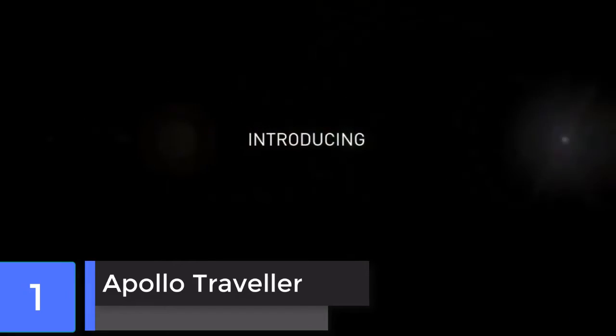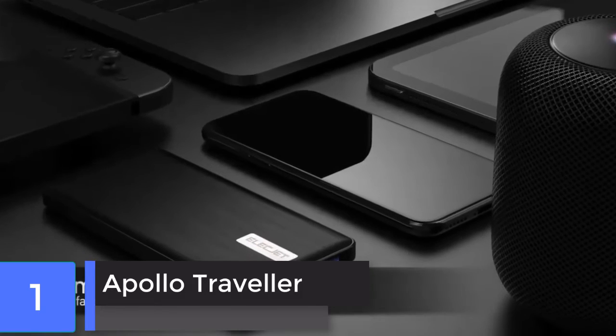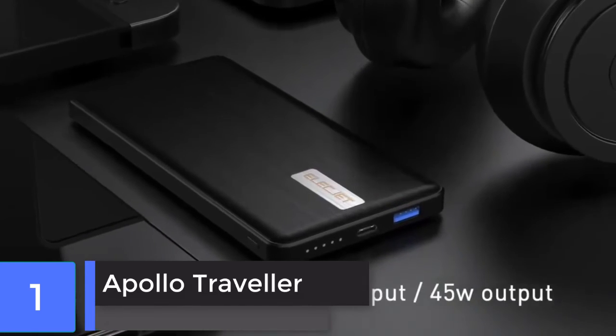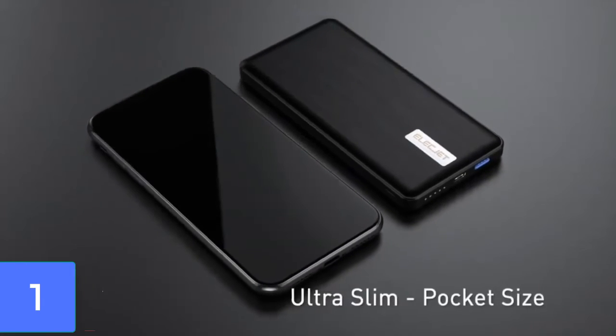Apollo Traveler. The Apollo Traveler is the world's first and one truly fast charging power bank. It can be fully charged in just 18 minutes when using a 60-watt USB-C PD charger. Because of Gryphon technology, the battery life and performance is incredible.